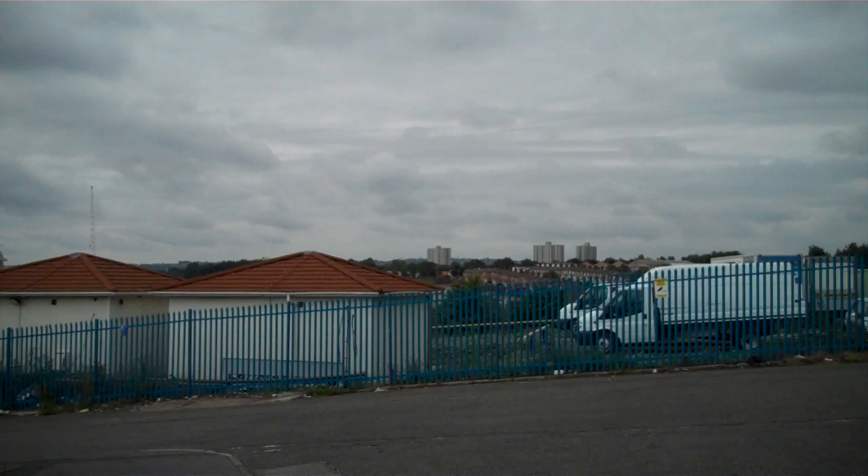Turning around, we can see a little bit more, looking west towards Newcastle.